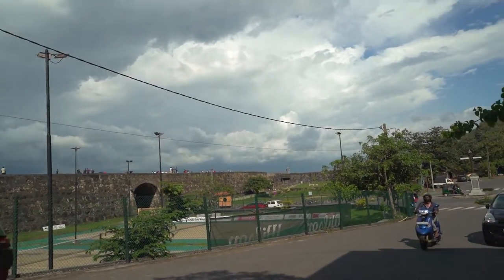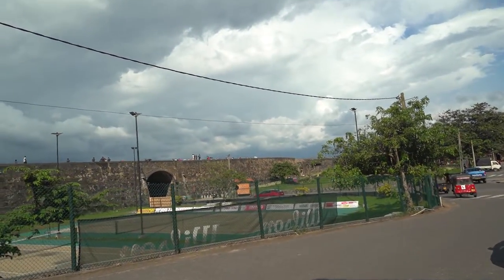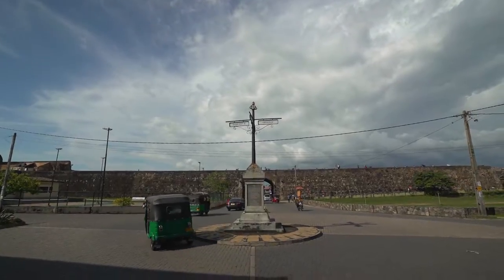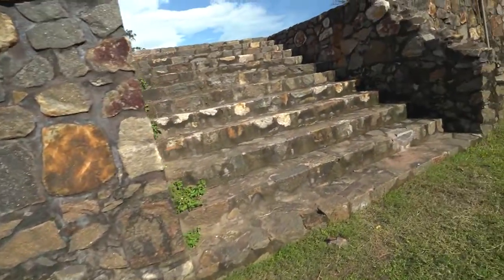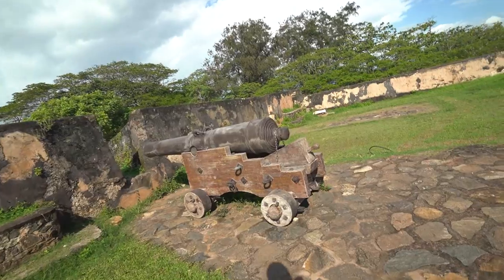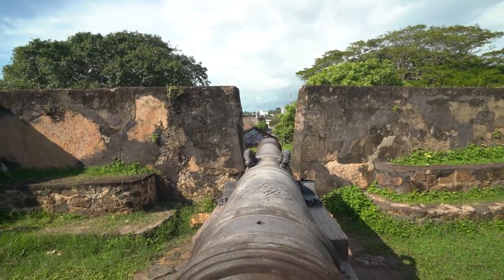That wall gate right there is overlooking the Galle Cricket Stadium. I think there's a match going on right now — that's why everyone is there looking at the actual match. I have no idea about Bismarck Bastion, but let's just check it out as long as no one is stopping us. It's a bastion — let's check the view. Well, it's a nice way to target enemies.